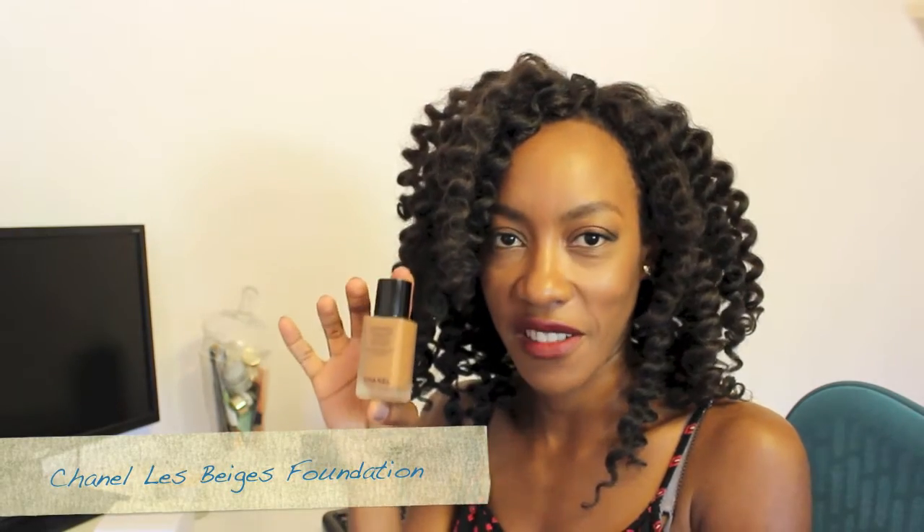I will start with here. This is the new foundation by Chanel called Les Beiges — Healthy Glow Foundation. It's my new holy grail. I use it all the time. It's just flawless. Leaves my skin flawless. I'm not wearing it today because I'm trying out the other new Chanel foundation. But this is up there. I used it like twice and I was singing — swinging from the chandelier.